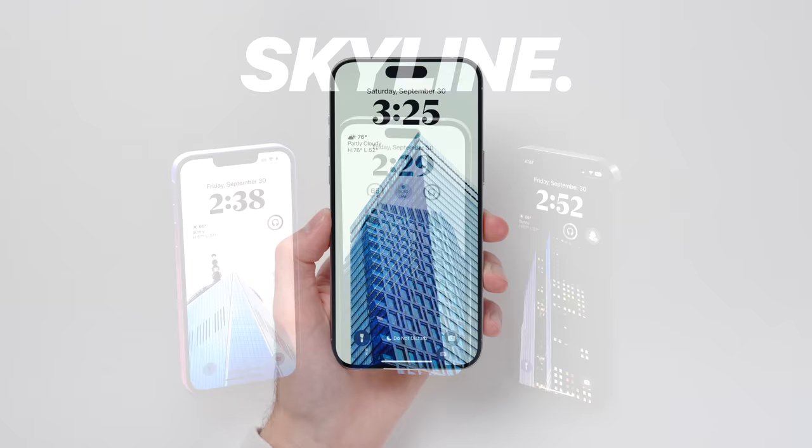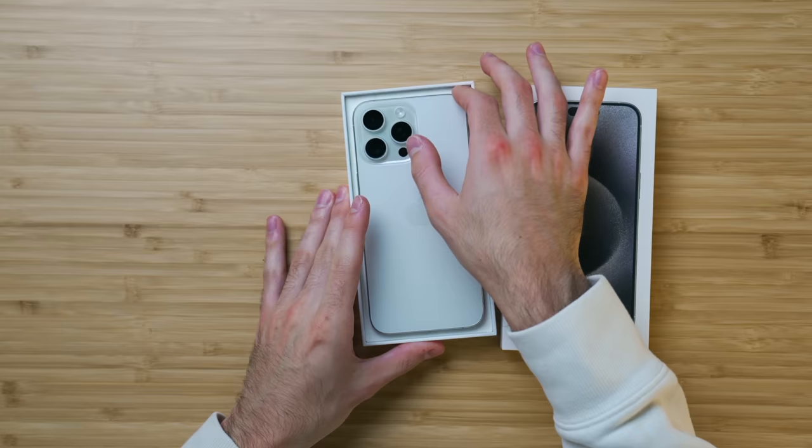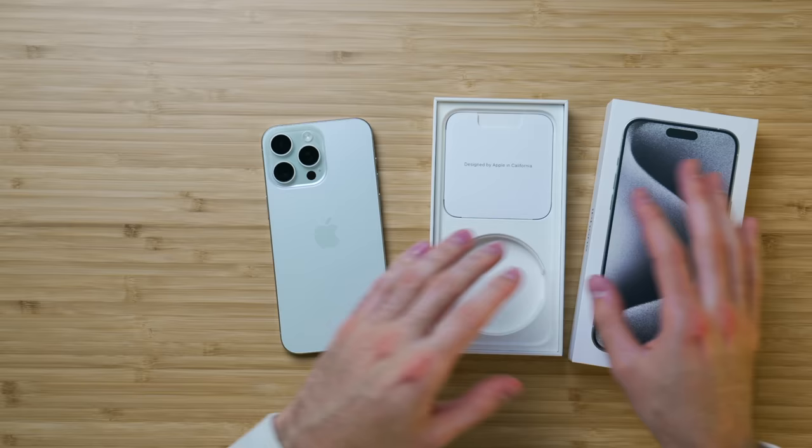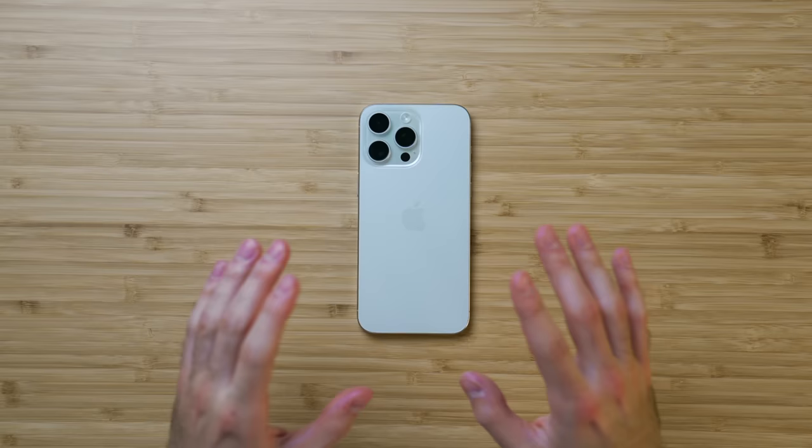Today I want to go over my personal iPhone setup, and what iPhone setup would be complete without the iPhone itself. This is the brand new iPhone 15 Pro Max. I got it in white titanium — I personally think it's the best color choice. I've had this for about a week, even though I'm doing a little fake unboxing here. I got white titanium in the one terabyte capacity. I'm a photo and video fiend and a content creator, so I never want to run out of space on my phone locally.